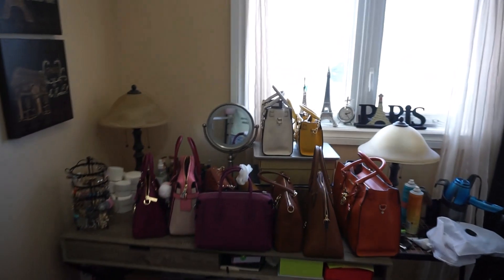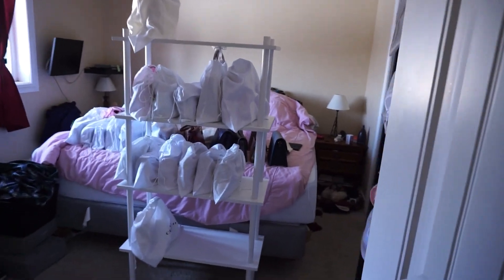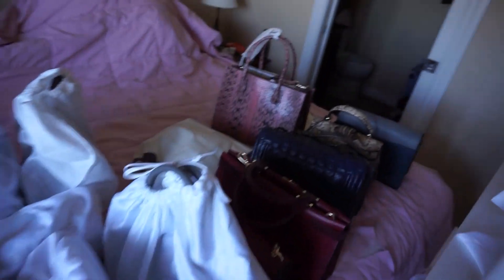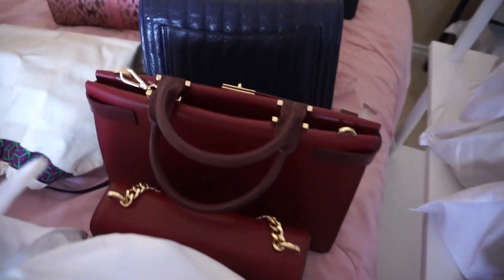Got the white shelves out — I just have one more white shelf to go. Here are my black shelves, and then we'll go back. There are the white shelves, and then on my bed these ones all have to go away.